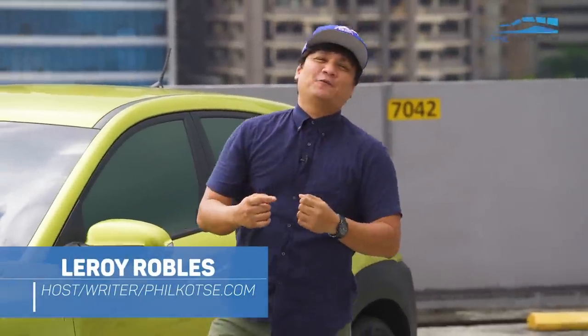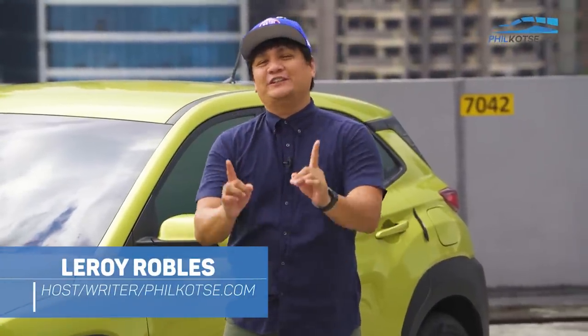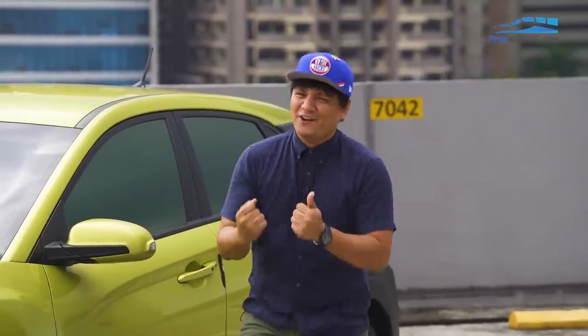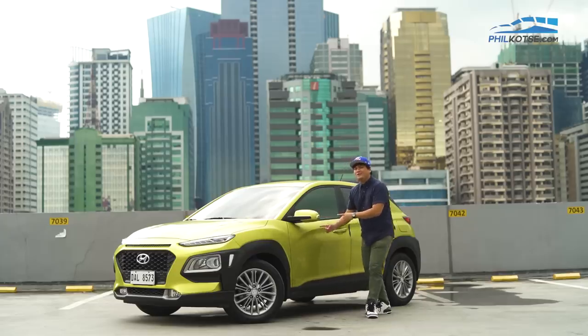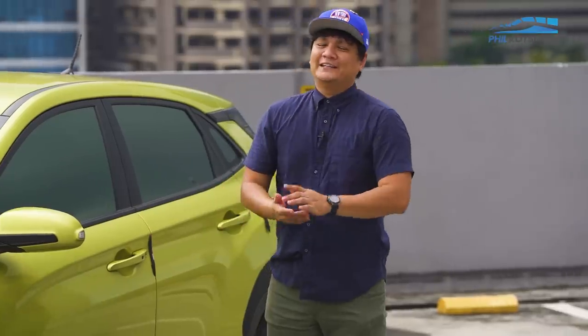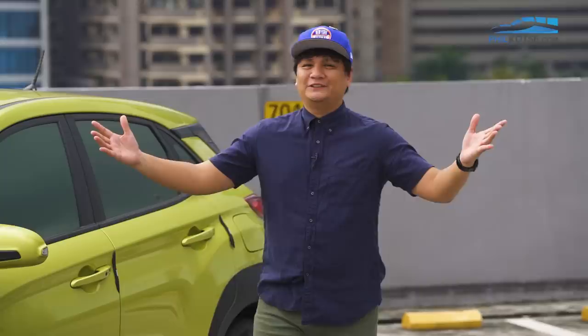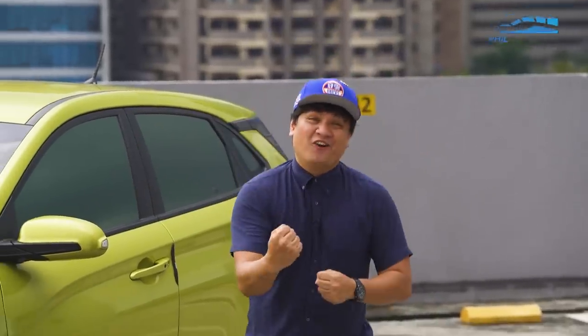What's going on guys? It's your boy Leroy, and thank you again for watching FieldCulture.com. Just like DJ Khaled, we got you another one — the 2020 Hyundai Kona. We got it. We're gonna take a quick look at it and take it for a quick spin. We are at the Upper Deck Ortegas, so let's get it on.